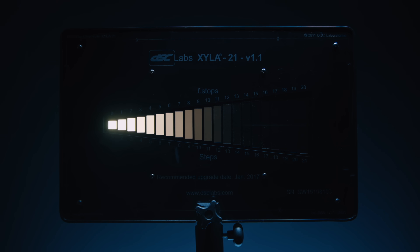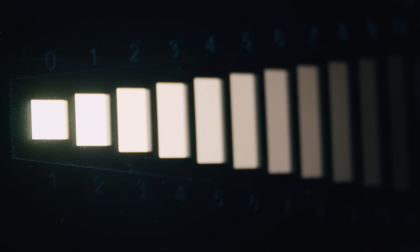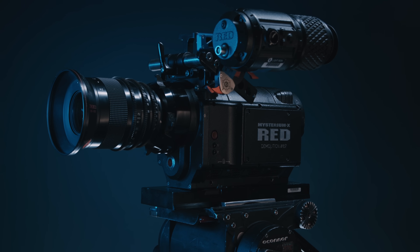This is a DSC Xyla step chart. It's an instrument capable of measuring the dynamic range of any camera. If we profile an iPhone 15 and plot the results on the chart, we can evaluate the sensitivity of iPhone 15 and compare its dynamic range to any other camera.